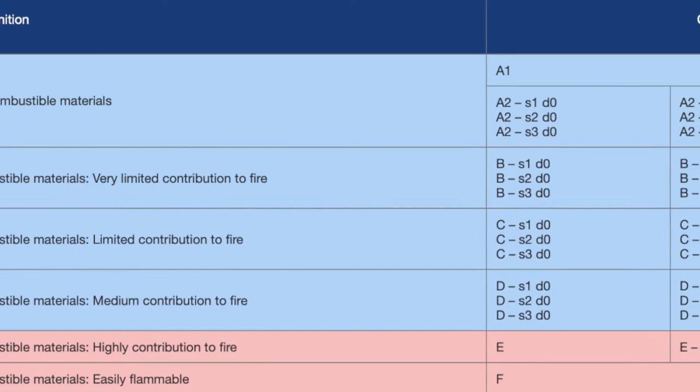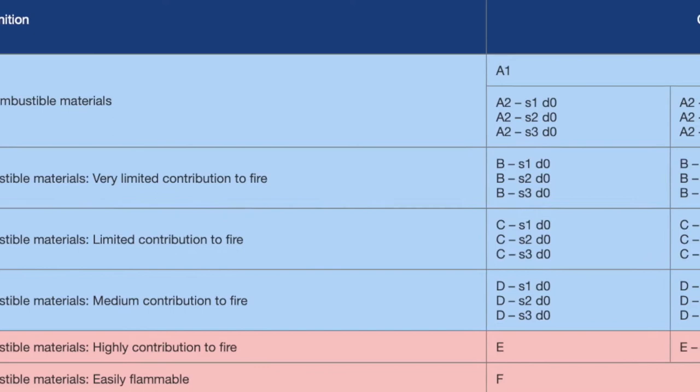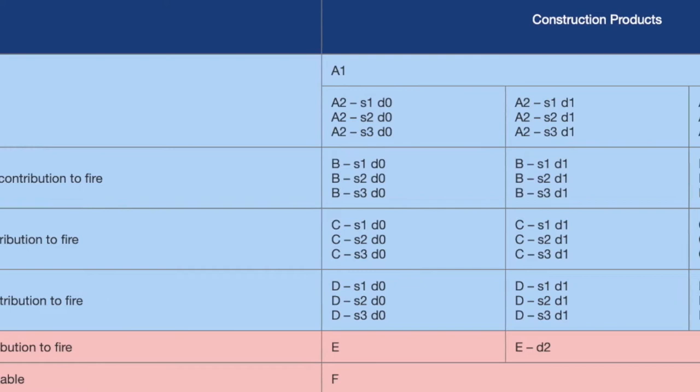The Euro-class system uses a seven-scale rating system to measure flame spread, ignitability, heat, smoke and toxic gas release, and whether the product melts, drips or chars.